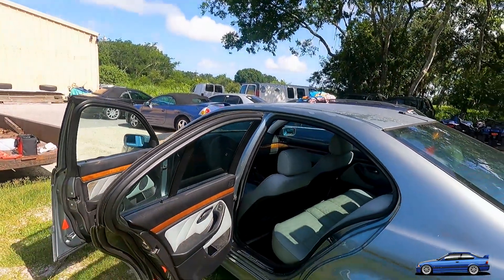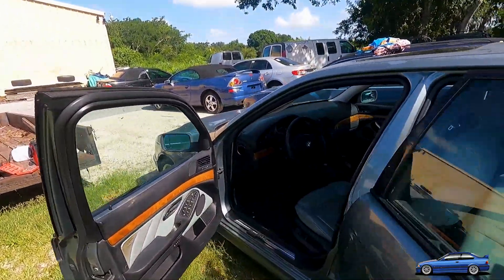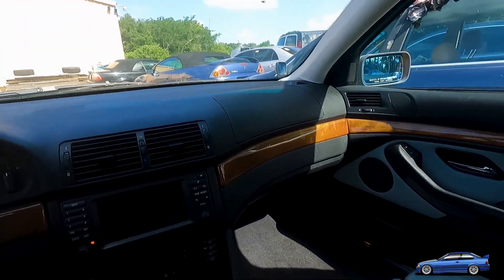This car is really special. The overall experience is really nice inside — the AC works, everything's in good shape.